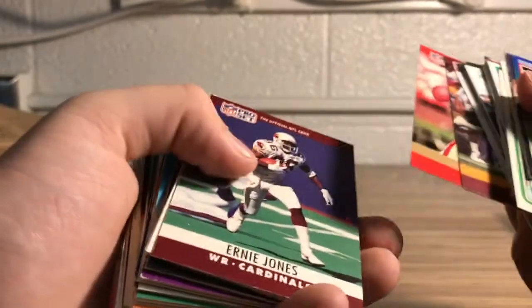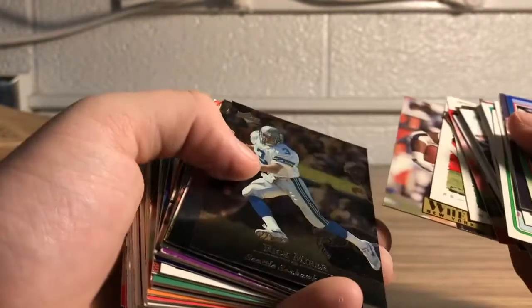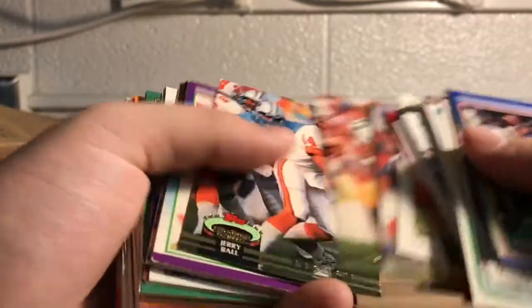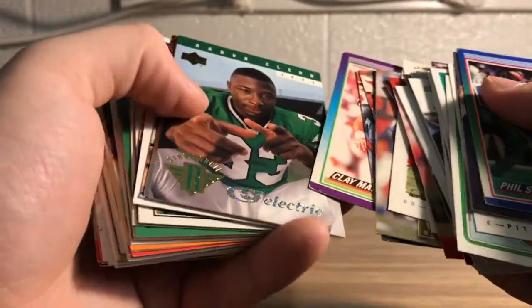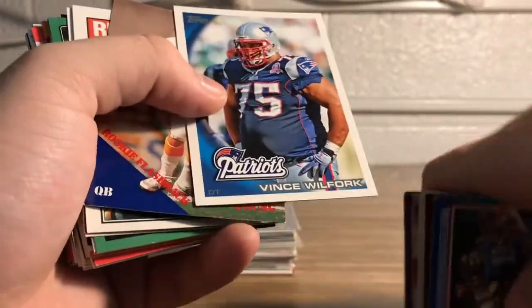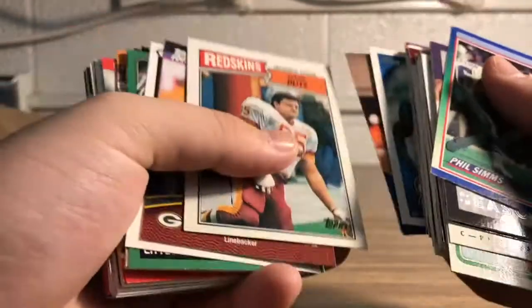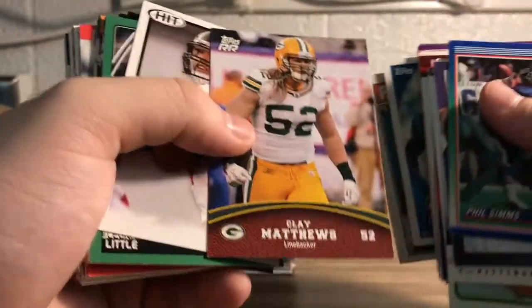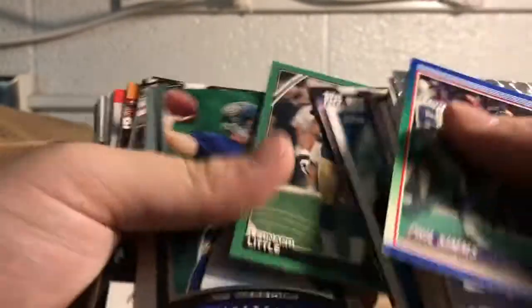Philip Rivers. Gary Clark, Ernie Jones, JJ, Charlie Gardner, Terrone Weedy, Amp Lee. Another Clay Matthews. Vince Wilfork — Big Daddy. Steve Young. There's the Clay Matthews I was thinking it was. Leonard Little, Jim Harbaugh. That's a cool looking Philip Rivers.